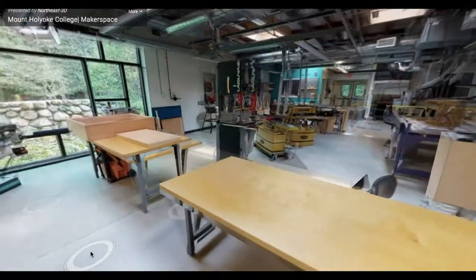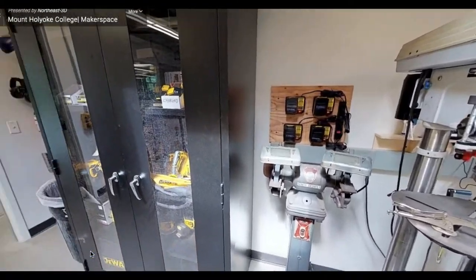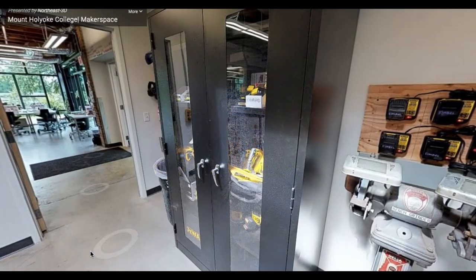Continuing to walk into the wood and metal shop, on the left is a black cabinet which houses a number of power tools, ranging from cordless drills, jigsaws, and palm sanders.